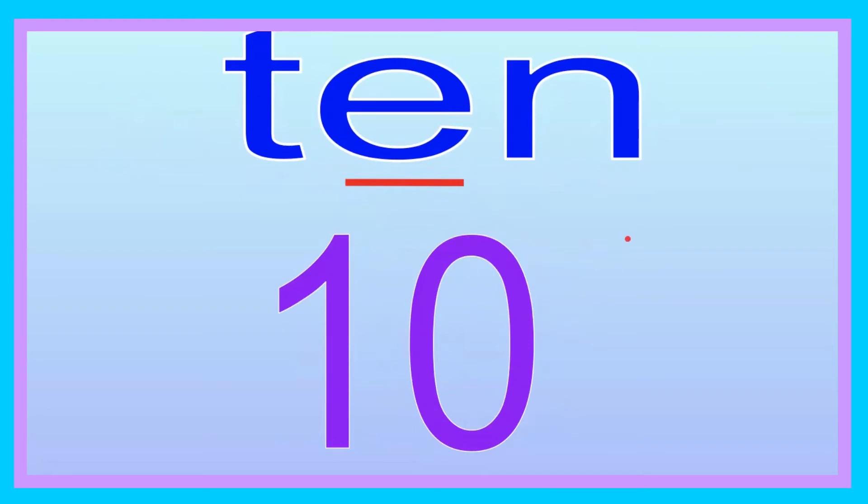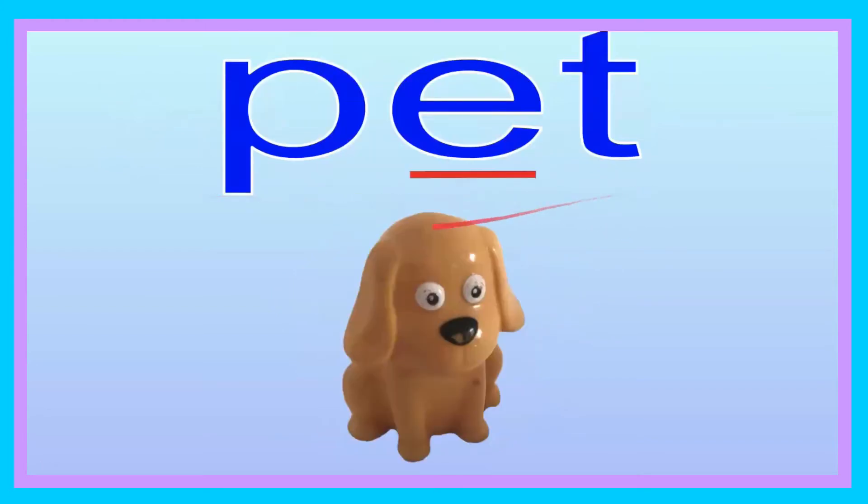Good job, friends! Pet. Now you try saying the word. Pet. Let's go ahead and spell it: P-E-T. Pet. Now you try, friend: P-E-T. Pet. Let's go ahead and sound it out: P-E-T. Pet. Now you try, friend: P-E-T. Pet. My pet is a dog. Ooh, I like dogs. Dogs are fun. Good job, friends.